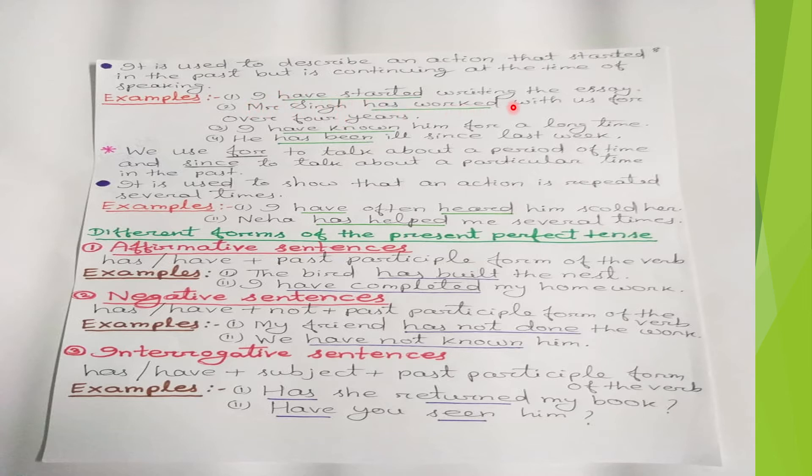'Mr. Singh has worked with us for over four years' — he was working with us in the past and now also he is working with us, so we use the present perfect tense 'has worked.'